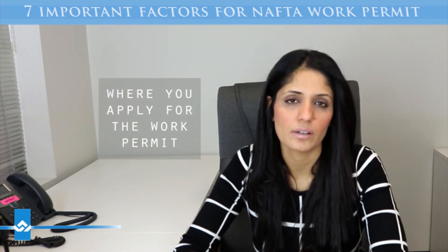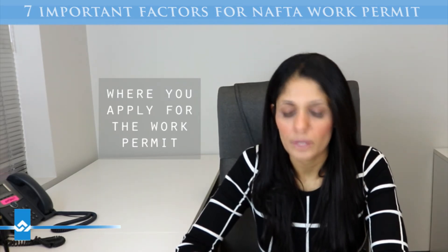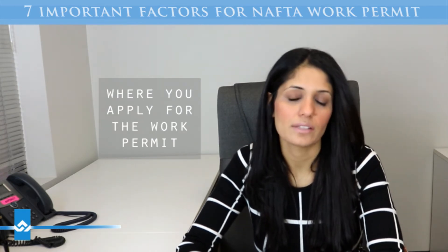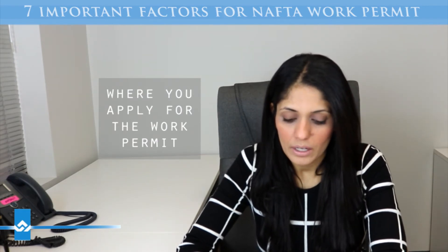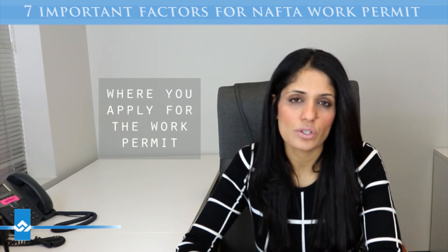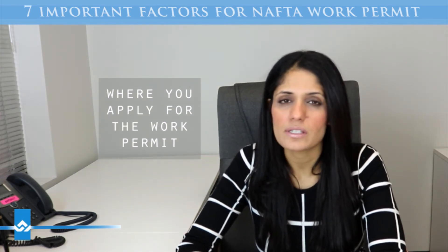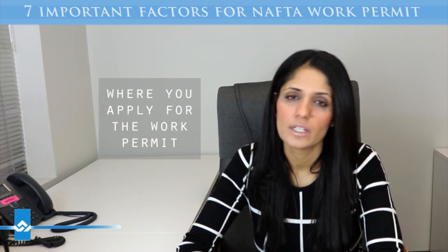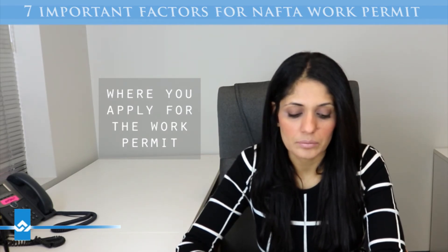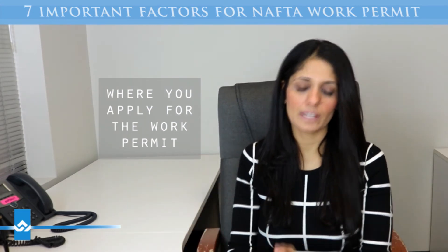The fifth is where you apply for the permit. You can apply at the port of entry or at the visa office. If you are American, you can apply at the New York visa office. If you're Mexican, you apply at the consulate that governs Mexico. You could also do it at the port of entry — Americans don't need to apply for any visas; they just go to the border and present their application. A Mexican does need an ETA, so get that first, then fly in or drive over to the Canadian border to get the work permit.